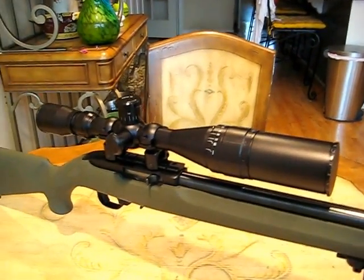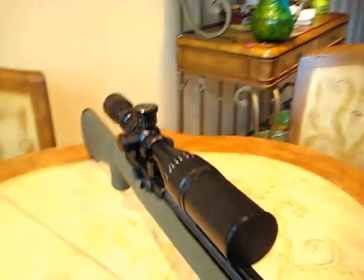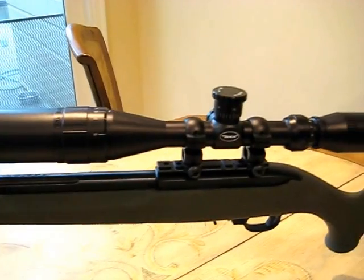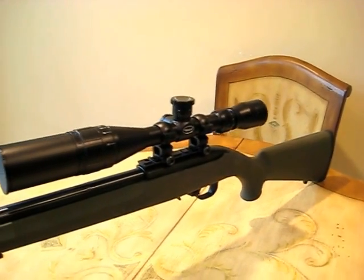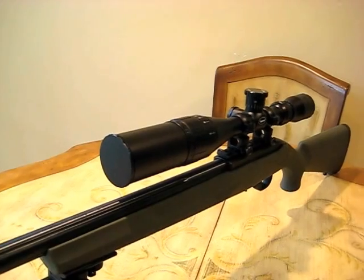On the optics, on the scope, it's a BSA Sweet 22. It's a budget scope — reviews are kind of mixed on these scopes — but I was very happy with it. The optics were really clear, crosshairs were very defined, and it is very accurate. That was a great deal on eBay for $60 with the 3-inch sunshade on it.